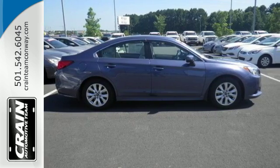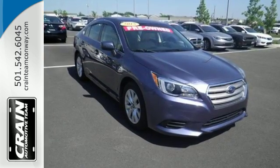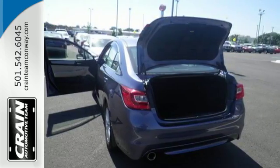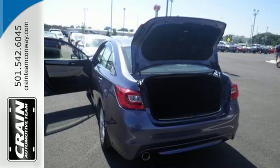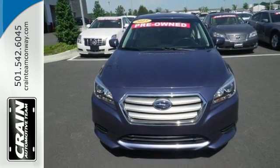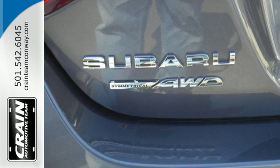Enjoy great fuel efficiency with the combination of an advanced Subaru Boxer engine and a highly proficient Lineartronic continuously variable transmission. The symmetrical all-wheel drive is designed for better stability and a quicker response to road conditions.